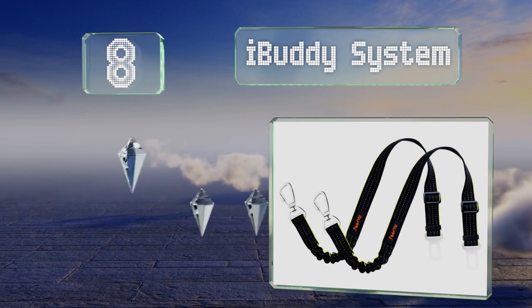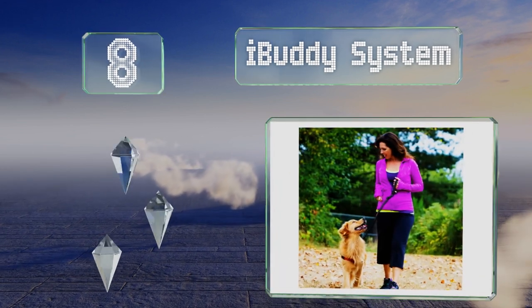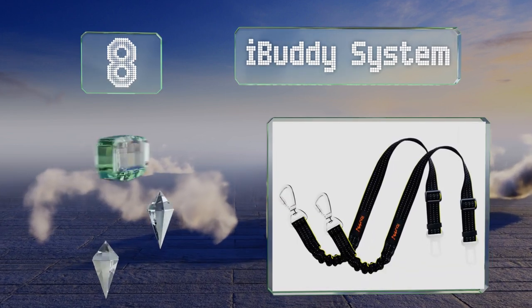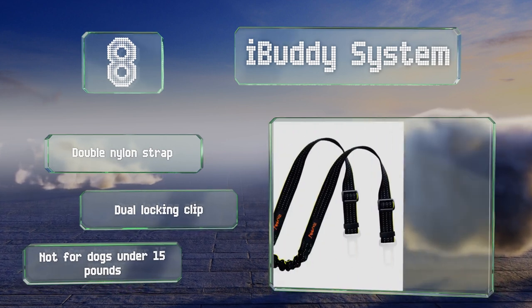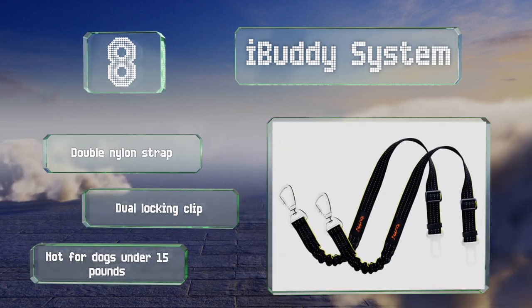Coming in at number eight on our list, the iBuddy system is a budget-friendly option created from a strong and flexible bungee cord. The sturdy, lightweight, swiveling snap prevents tangling, and the adjustable buckle is designed to not slip out of place and loosen over time. It's equipped with a double nylon strap and a dual locking clip, however note that it's not for dogs under 15 pounds.